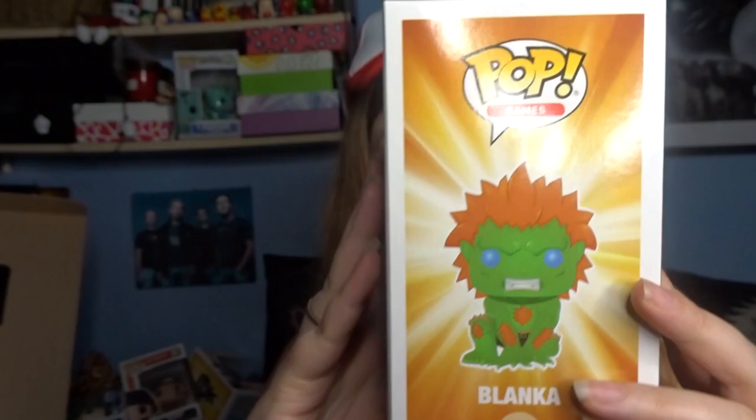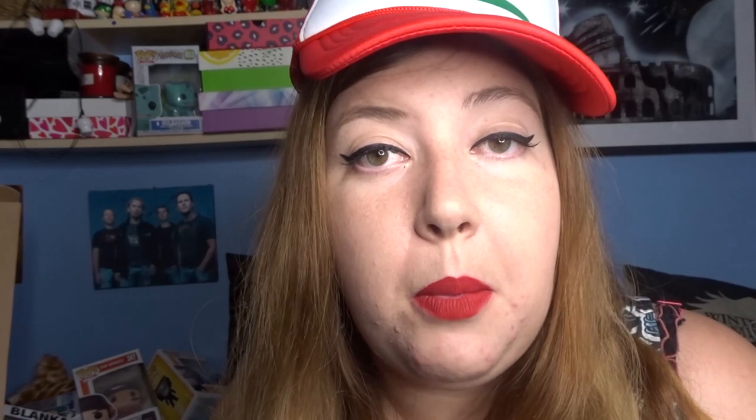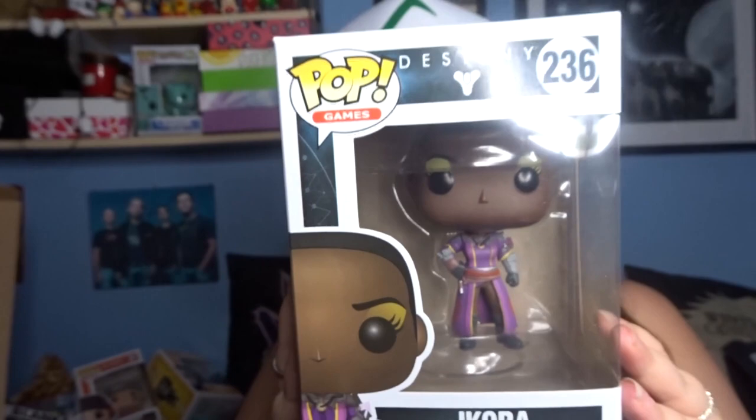The next Pop - I am a fan of Street Fighter but I'm just not interested in starting a collection for the Street Fighter Pops, and it's a Blanka Pop. This is another gaming Pop from Destiny - I haven't actually gotten round to playing this game yet. I'm not really interested at the moment, but I know it's quite a popular game and the Pop is Ikora.